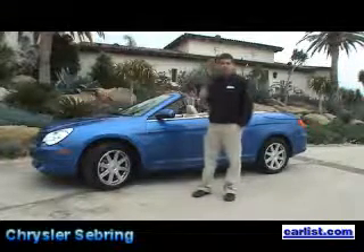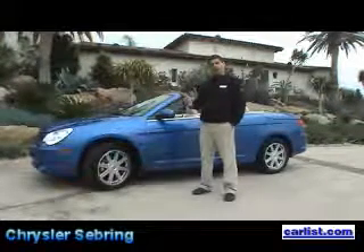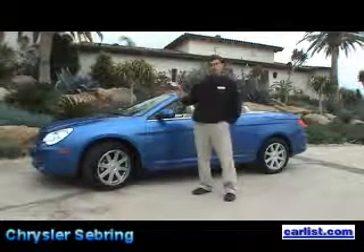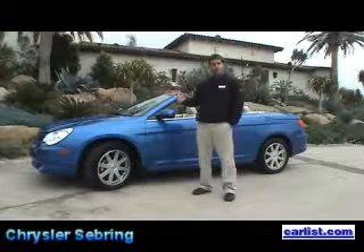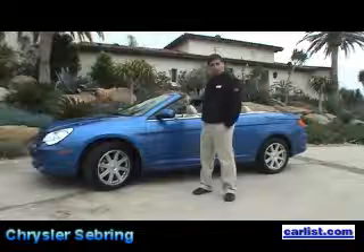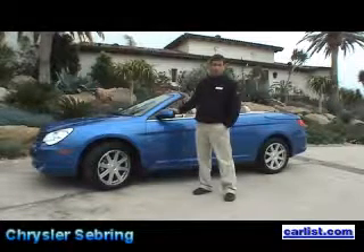We actually have three different models in the Sebring, and we actually have three different tops as well. First is the base Sebring convertible — it has a vinyl top. You move into the Touring vehicle that has a vinyl or a cloth top. And then the Limited starts out with a cloth top as well, but both the Touring and the Limited are available with a retractable hard top.